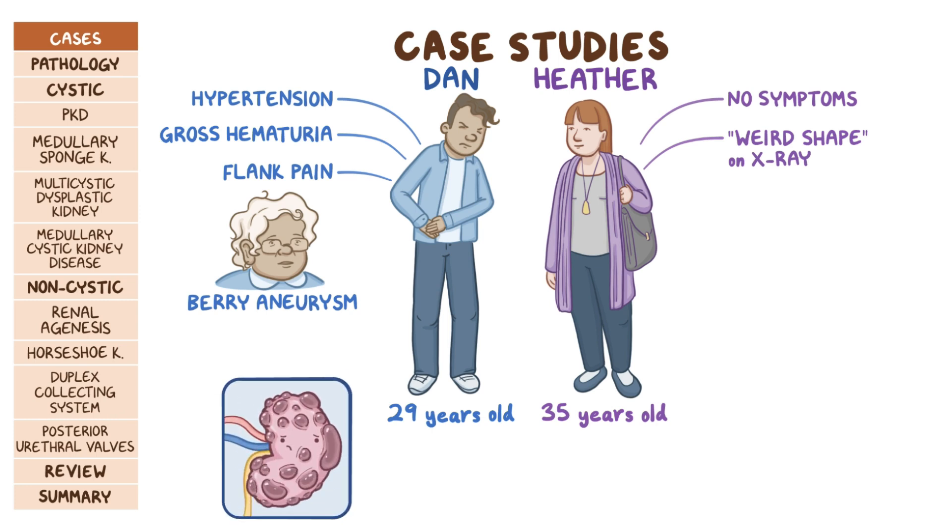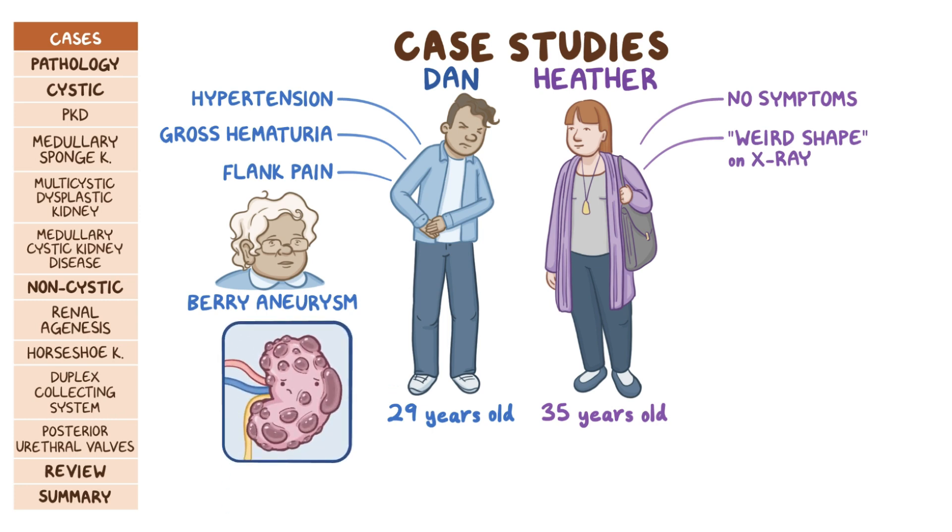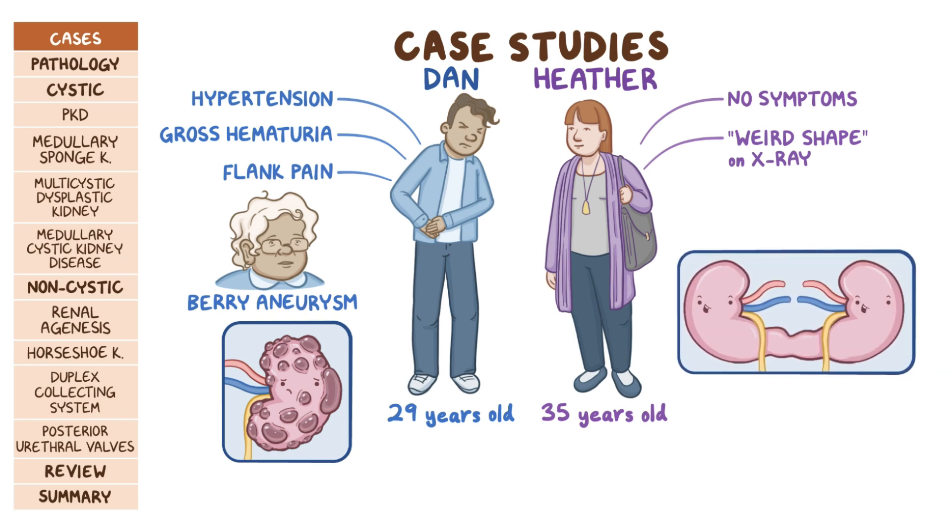Dan had many cysts of different sizes on both kidneys, while Heather's kidneys are located lower than normal and appear fused together. Both Dan and Heather have congenital renal disorders.